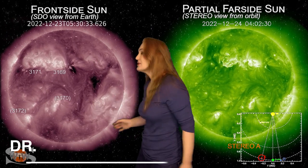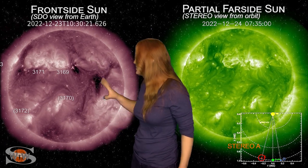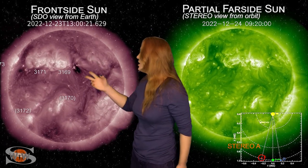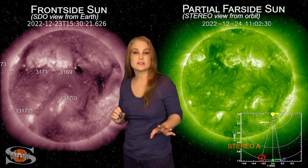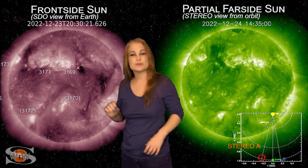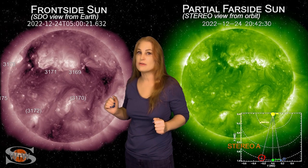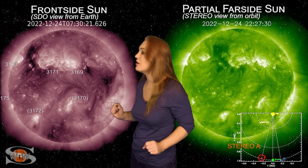Space weather this week is remaining a bit on the moderate side. As we take a look at the Earth-facing disk, you can see lots of coronal holes both in the south and in the north. The ones on the west limb have been sending us some fast solar wind, and along with a few mini solar storm launches, we've actually been getting a little bit of aurora over the holiday weekend, but it hasn't come down to mid-latitudes for very long.